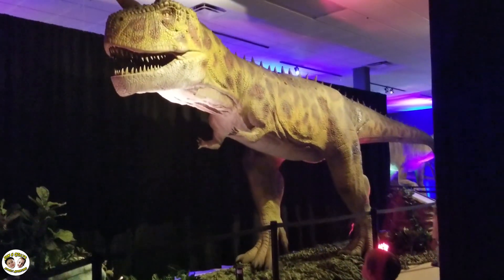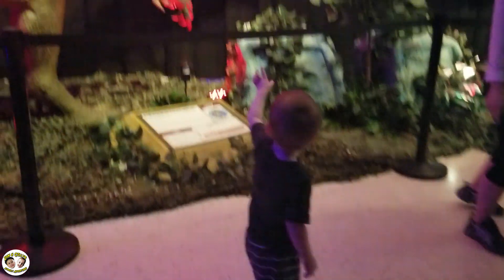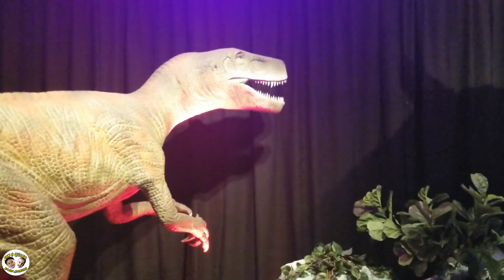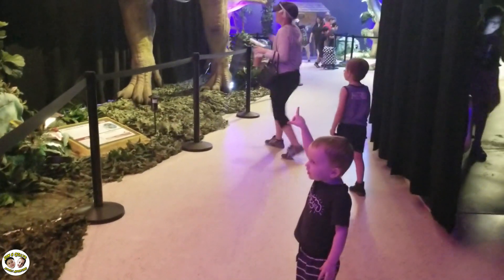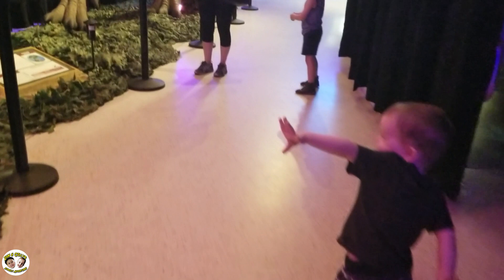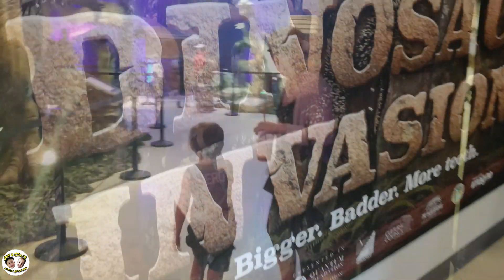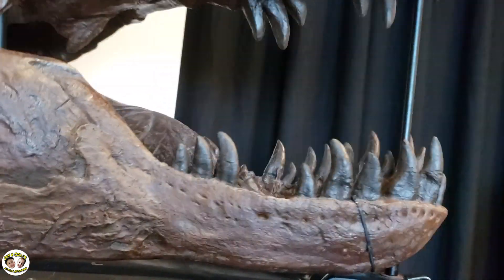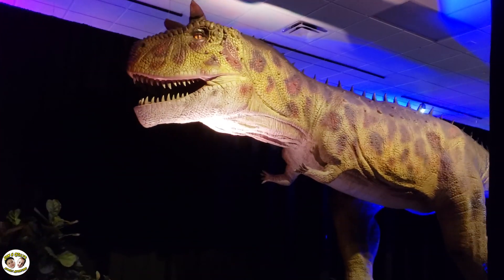Don't get that close — he's going to get you! Kelly, what do you think about this? Don't be scared. Florida was a very different place millions of years ago. They have many different kinds of dinosaurs in this exhibit, and they are featured inside and out.